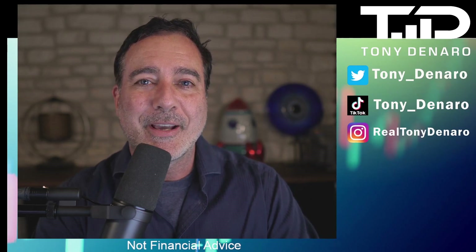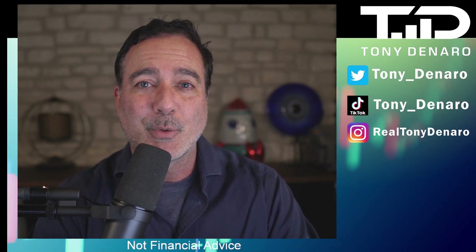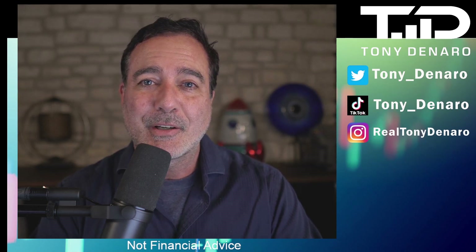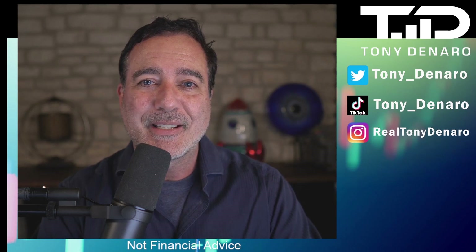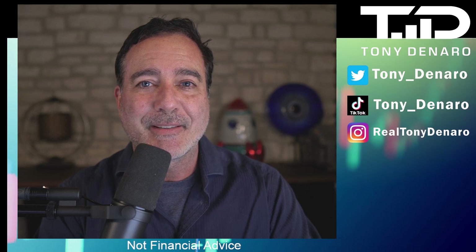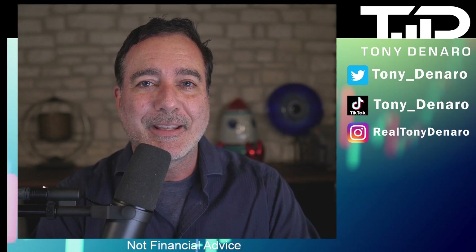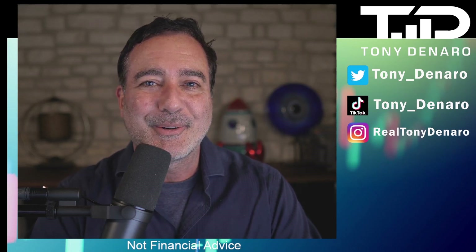Hey guys, Tony DeNaro here. A lot of you ask me every day on the live stream about my involvement in crypto and what crypto coins do I like, what am I buying. Today I'm going to talk to you about one of my current favorites, the one that I am buying at the moment. The token symbol is FTM, Foxtrot Tango Mike. The name of the coin is Fantom, F-A-N-T-O-M. In this video, I'm going to show you the easiest place to buy it if you are in the United States as well as around the world. Let's get right into it.